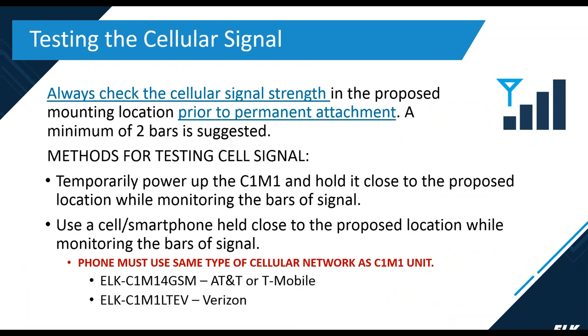Testing the cellular signal is very important. You always want to make sure you have good cell service in the area for the proposed mounting of the C1M1 — we recommend seeing at least two bars of service. You can temporarily power up the C1M1 and hold it close to where it will be mounted; the seven-segment display will show a lowercase 'b' for bars followed by a number. You can also use your smartphone in that same area. Keep in mind which network your phone is on to determine whether to use the GSM or LTEV model.